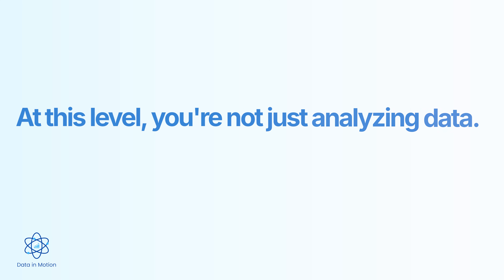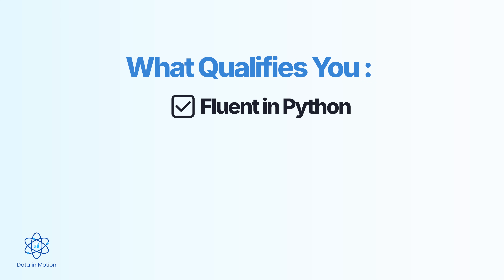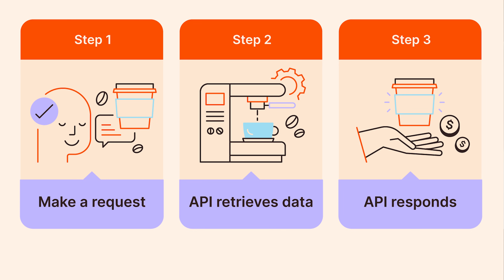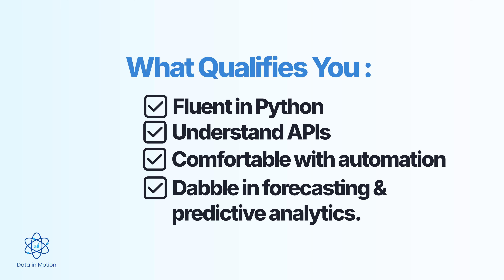Level four: the code sorcerer. This is where you can really become dangerous. At this level, you're not just analyzing data — you're engineering solutions. You're building pipelines, automating entire workflows, and working with data at a scale that would make a level one's head spin. What qualifies you? You're very fluent in Python — you can clean, transform, and analyze data programmatically. You understand APIs and can pull data from external sources. You're comfortable with automation, maybe building your own tools, and starting to dabble in forecasting and predictive analytics. You're often called an analytics engineer or senior analyst — the person teams rely on when data is too big, too messy, or too complex.